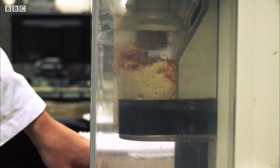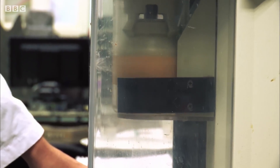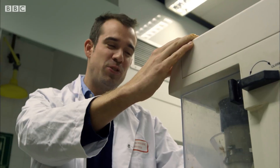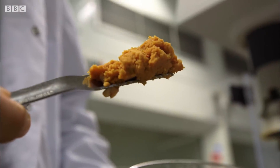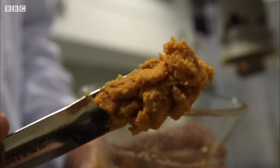First, we have to take each product and make a consistent mix of its ingredients. This is going to hit the high street soon — pizza smoothie. There's only one thing to do: have a taste. It's pretty bad. I'm not going to lie, that is pretty bad.